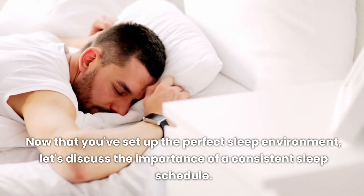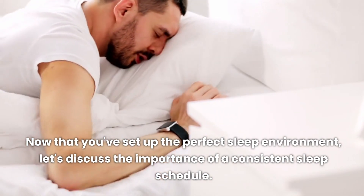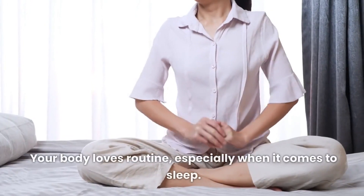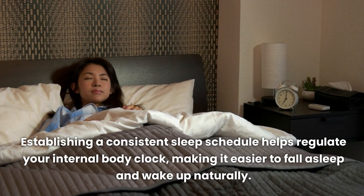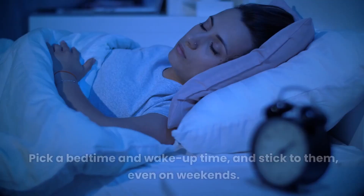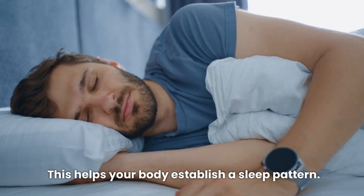Now that you've set up the perfect sleep environment, let's discuss the importance of a consistent sleep schedule. Your body loves routine, especially when it comes to sleep. Establishing a consistent sleep schedule helps regulate your internal body clock, making it easier to fall asleep and wake up naturally. Set a fixed bedtime and wake-up time, and stick to them, even on weekends. This helps your body establish a sleep pattern.